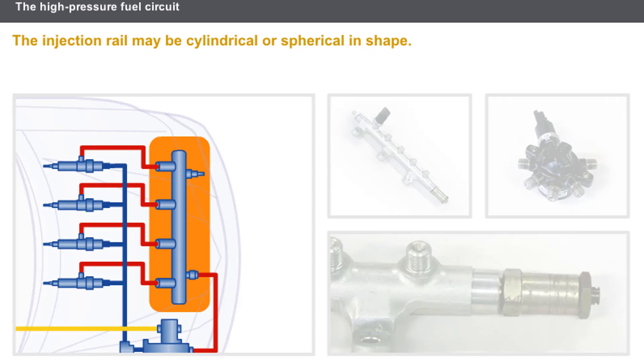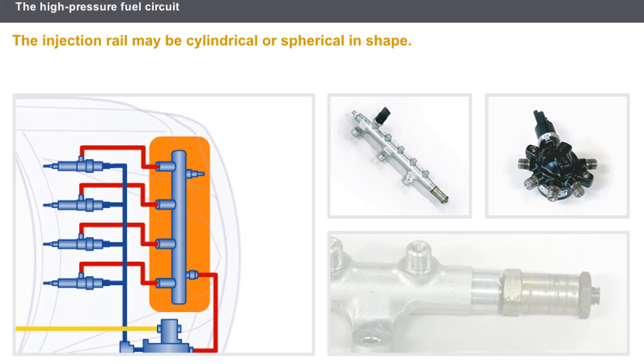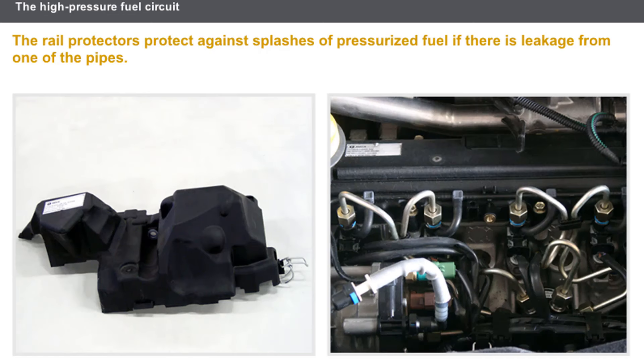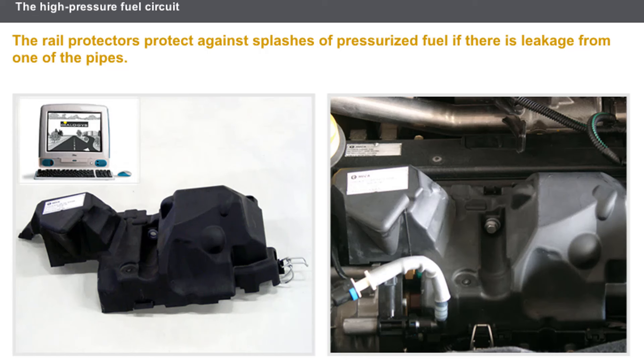The injection rail, or common rail, stores the fuel before it is injected. This storage of fuel avoids any variations in pressure when the injectors open. The rail has one outlet per cylinder to which the injector pipes are connected. The injection rail may be cylindrical or spherical in shape. The rail may incorporate a mechanical limiter that opens in case of accidental overpressure. Rail protectors protect against splashes of pressurized fuel if there is leakage from one of the pipes, and it is essential to observe the safety instructions described in the technical documentation.